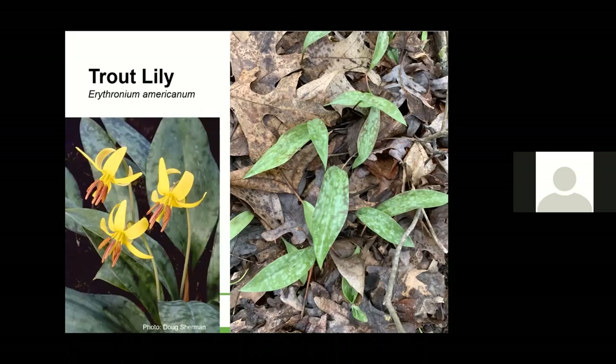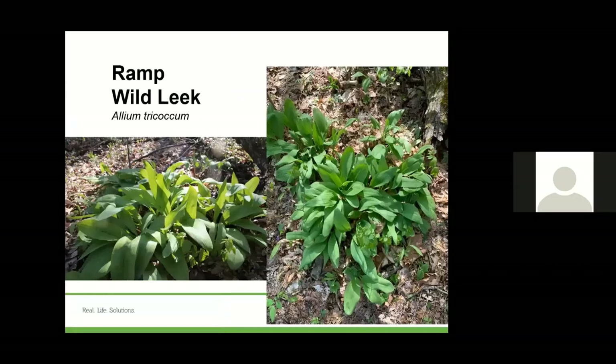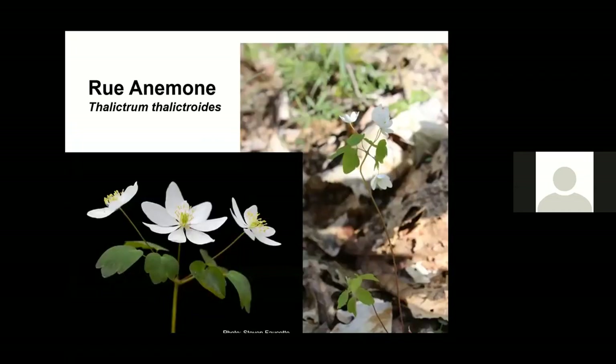Trout lilies — Natalie talked a lot about trout lilies in her presentation. They were not blooming at the time we went. You can see just those leaves — it's called a trout lily because it looks like a brown trout. You can see the speckled leaves, and on the left is what the bloom would look like. We went about April 14th or 15th last year and they were not blooming at that time. Ramp, also called wild leek, is in the allium family. You can see just huge, large leaves in groupings. It spreads in a large group — we'll have more information on this in the notes.